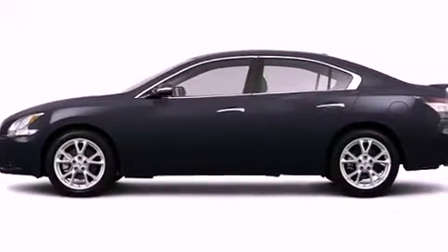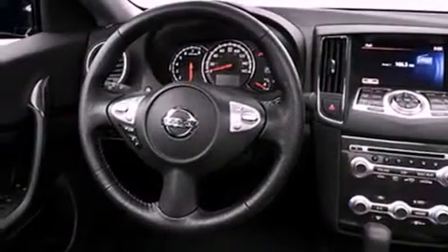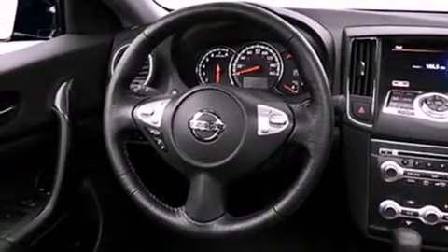All of the following features are included: a power moonroof, a low-tire pressure indicator, cruise control, a CD player, a security system, fog lamps, stability control, an anti-lock braking system, a power passenger seat, and keyless ignition.